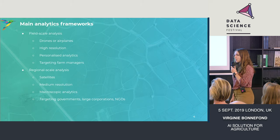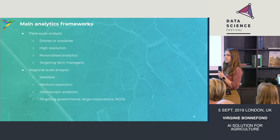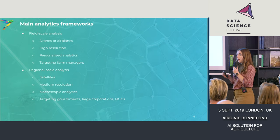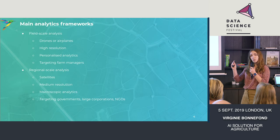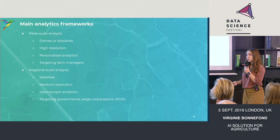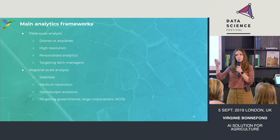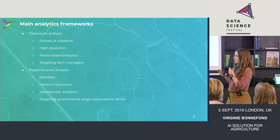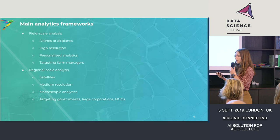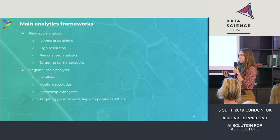We have two main big analytics frameworks. One is to give farmers very personalized analysis about what's going on inside their field. To do so, we will probably use drones or airplanes, which will give you an image resolution of about centimeter to millimeter, and we are mainly targeting farm managers for those kinds of applications. But we are also sometimes stepping back a bit from the field view, and we want to have a better overview of what's going on in the farm, in the region, or continent. To do so, we will use satellites, which give meter resolution most of the time.